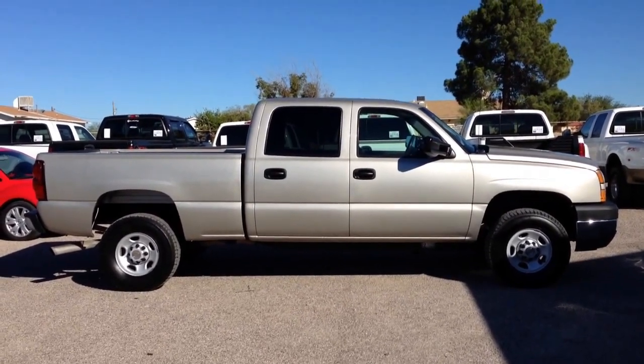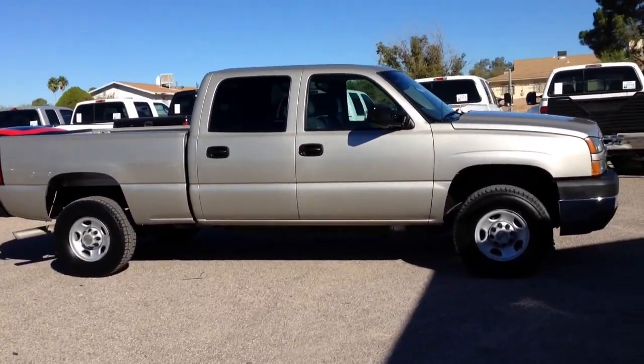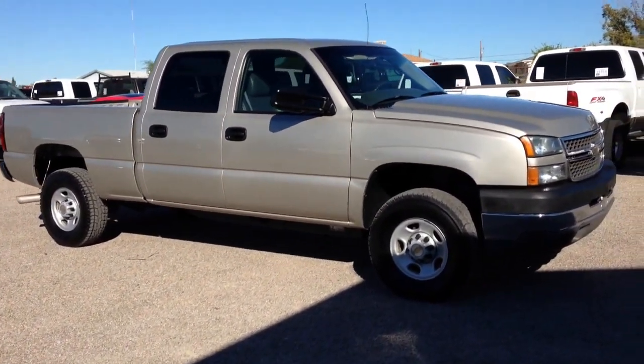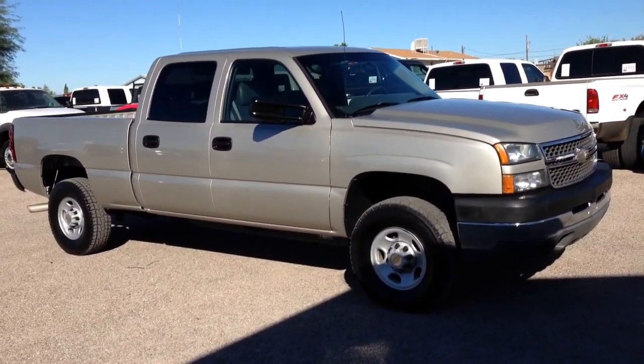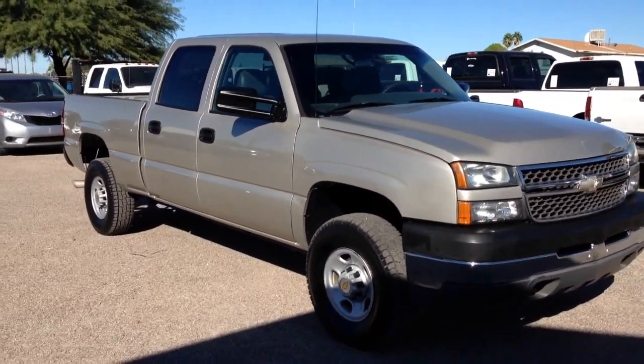It's four-wheel drive, and it's what we call a strippy, except that it's got tilt, cruise, and a CD player, and air conditioning. Strippy meaning vinyl seats, vinyl floor. It's also got the floor shifter for the four-wheel drive, which I actually prefer.